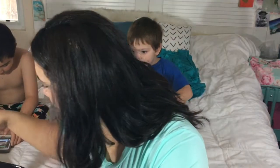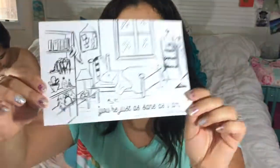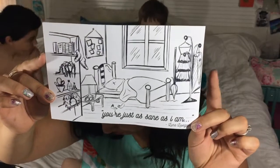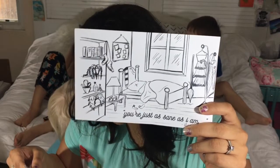We have a print — 'You are just a saint as I am' by Luna Lovegood from Harry Potter. It's a Luna's bedroom coloring print by Azura Arts. That is really pretty — you can color it — I love it!